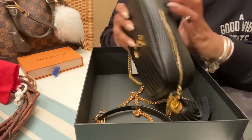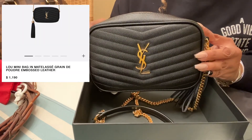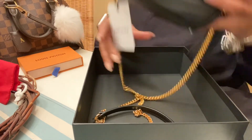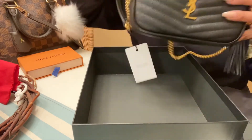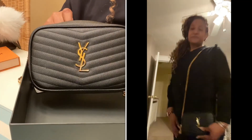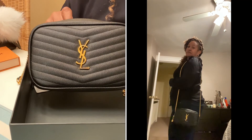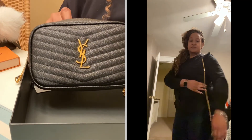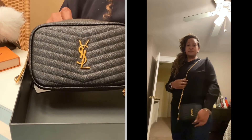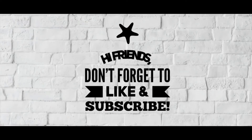This bag retails at $1,150 in US dollars, so I am truly excited. She's beautiful and I'm definitely going to be using her for going out — like a quick night out with the girls — or just running around day to day. I hope you enjoy and I hope to see you back soon!